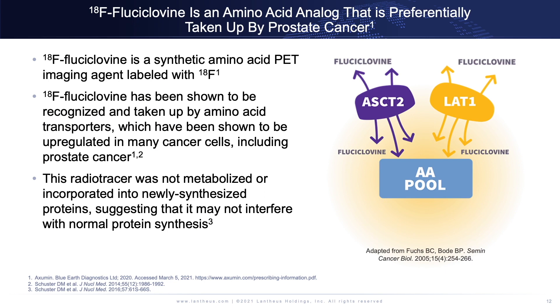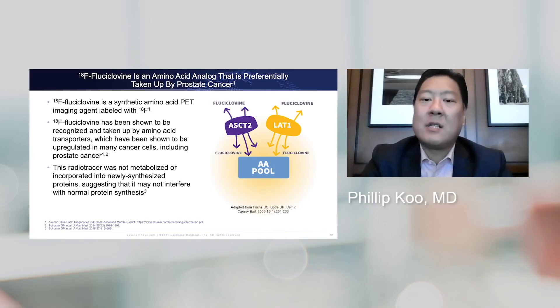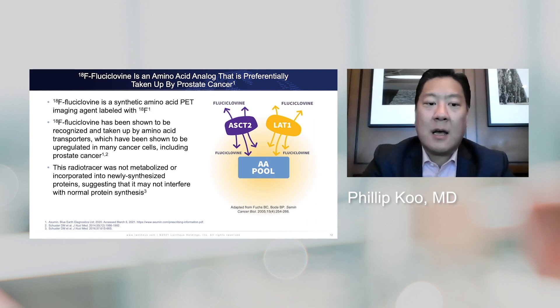Let's first talk about fluciclovine. Fluciclovine is an amino acid analog that has been shown to have increased activity in cancer cells. It's not necessarily specific for prostate cancer, but prostate cancer will have increased uptake. And since it won't be metabolized, you can image it and create better imaging than was possible in the past.